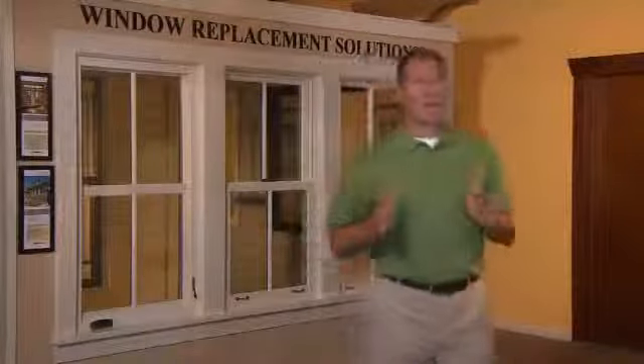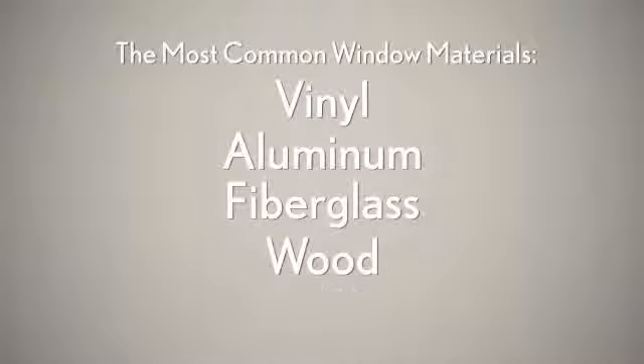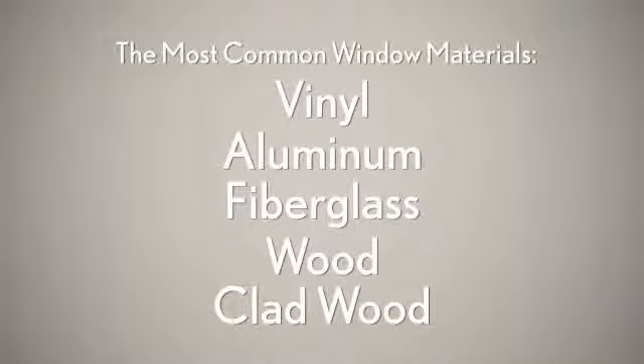Now let's talk about your choices of materials. The most common materials are vinyl, aluminum, fiberglass, wood, and clad wood. Today's vinyl windows are much improved from past offerings, but vinyl really isn't terribly energy efficient, and it can also fade, warp, and crack over time. Many vinyl windows can degrade significantly in as little as five years.